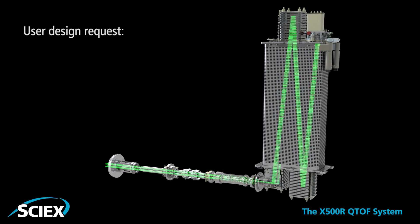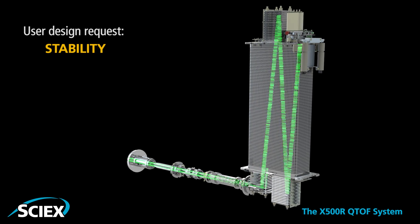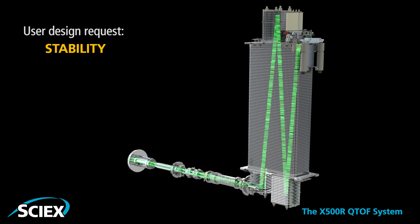The heated TOF path with six heater drones throughout maintains robustness and mass stability, eliminating effects of the surrounding lab environment on your results.